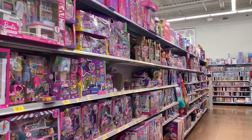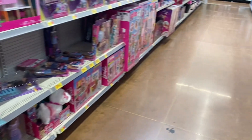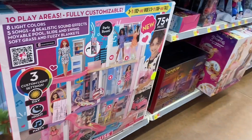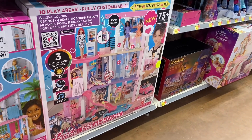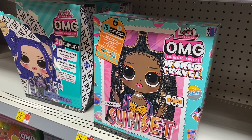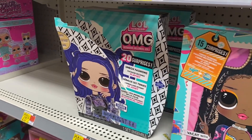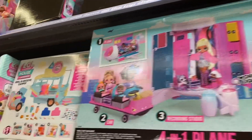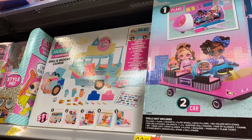They have so much Barbie stuff, there's like so many. Let me go ahead and show you this house — it looks so cool, it's $199. They also have the OMG World Travel Sunset Vacay with Sunset for $28.94, and they have this one too for $98, and then you can get the House of Surprises for $39.